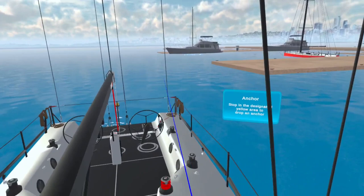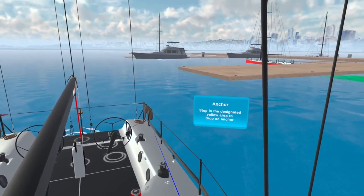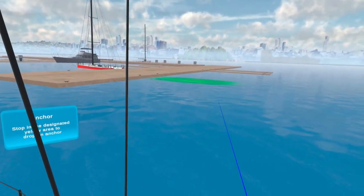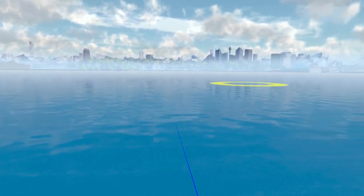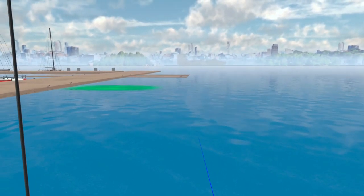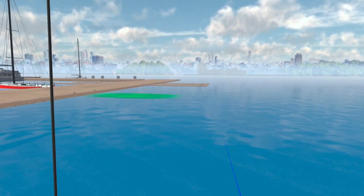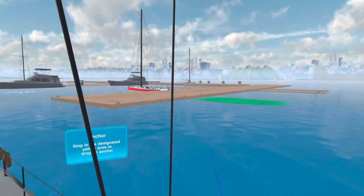I'm just standing on the boat here, leaning up against the mast and pondering a few things about competence. What I'm really wanting to get across in this video is being super competent, being super expert at getting your boat into a marina.